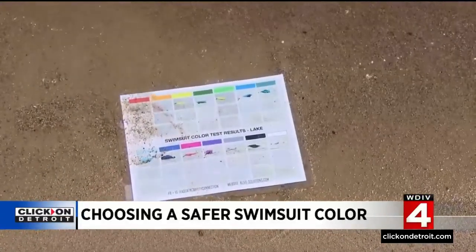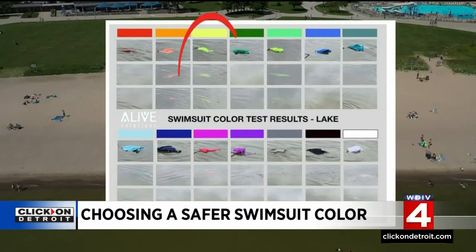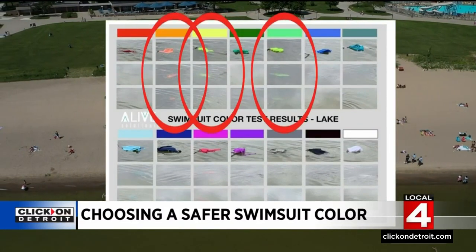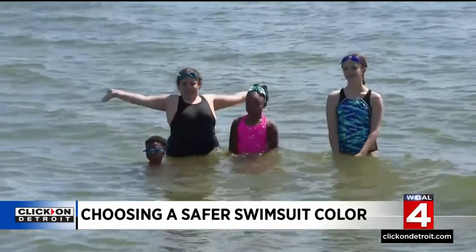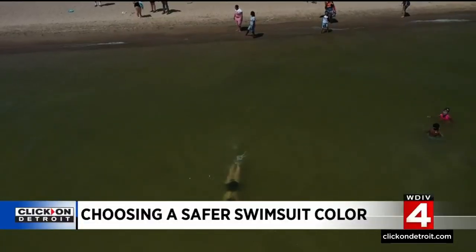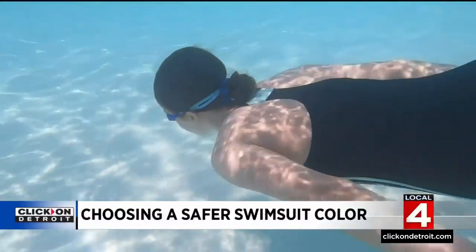Alive Solutions also tested various colors in 18 inches of lake water. The top colors were neon yellow, neon green, and neon orange. All the other colors quickly disappeared. Remember, this is visibility in a mere 18 inches of water — a clear example of why life jackets are so important on our lakes.